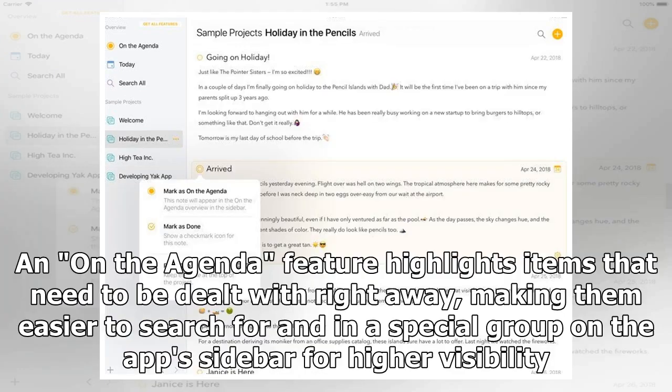The "On the Agenda" feature highlights items that need to be dealt with right away, making them easier to search for and placing them in a special group on the app sidebar for higher visibility.